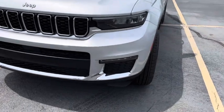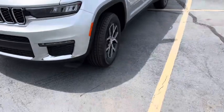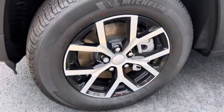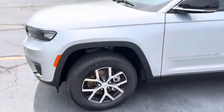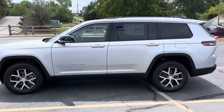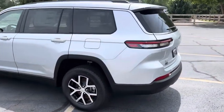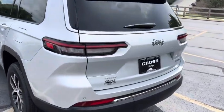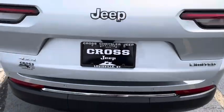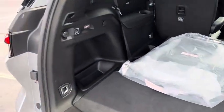First, on the Limited, you get the LED fog lights, the 18-inch fully painted aluminum wheels, and the power liftgate with height adjustment.